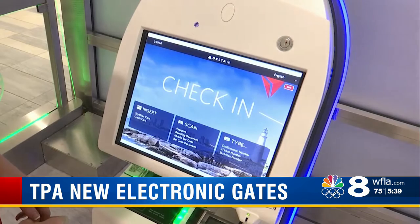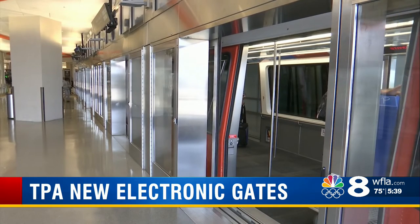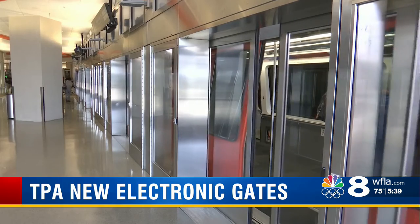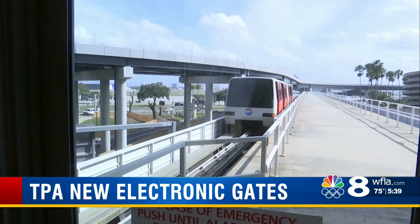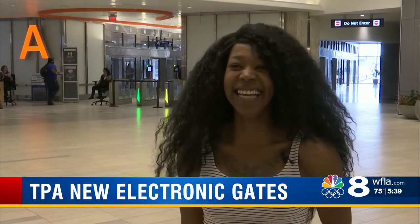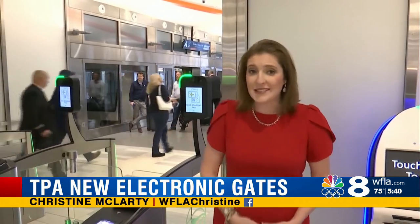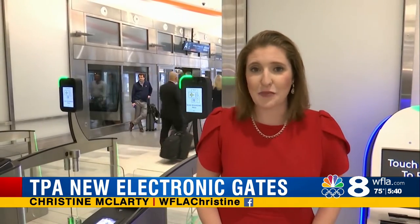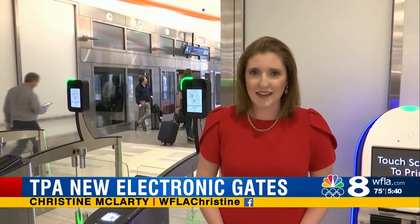The new kiosks and e-gates cost about $700,000 — an investment to get you on the shuttle and into your plane quicker, even if you don't really want to leave sunny Florida. The first of the four e-gates opened just this week, and we can expect to see the rest open before the end of the year. Reporting at Tampa International Airport, Christine McLarty, Eight On Your Side.